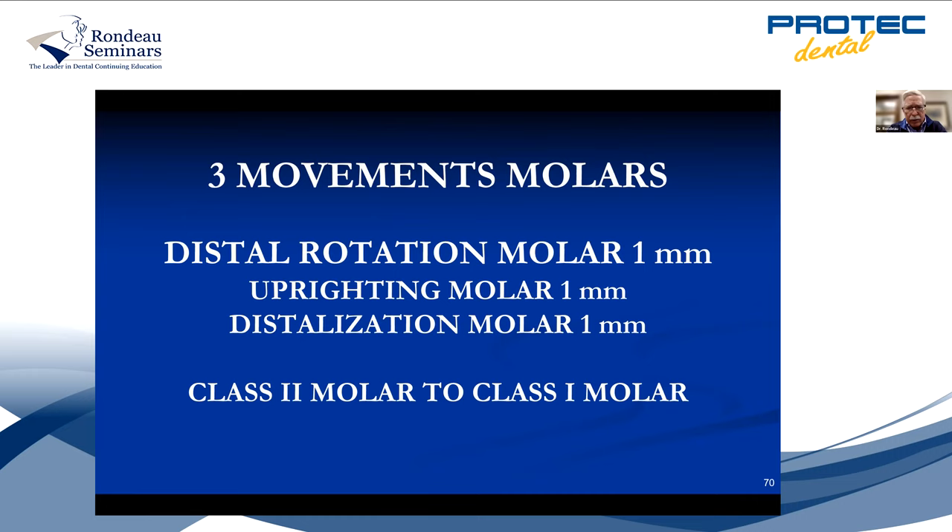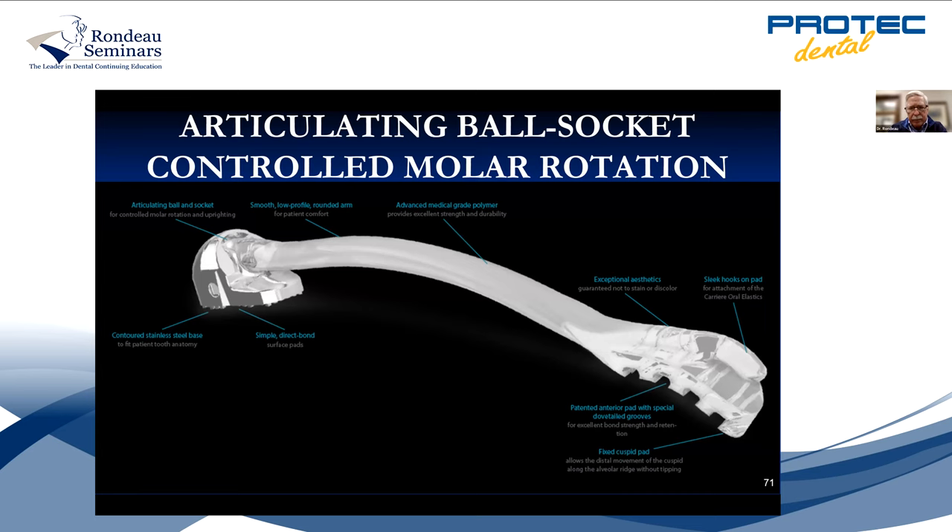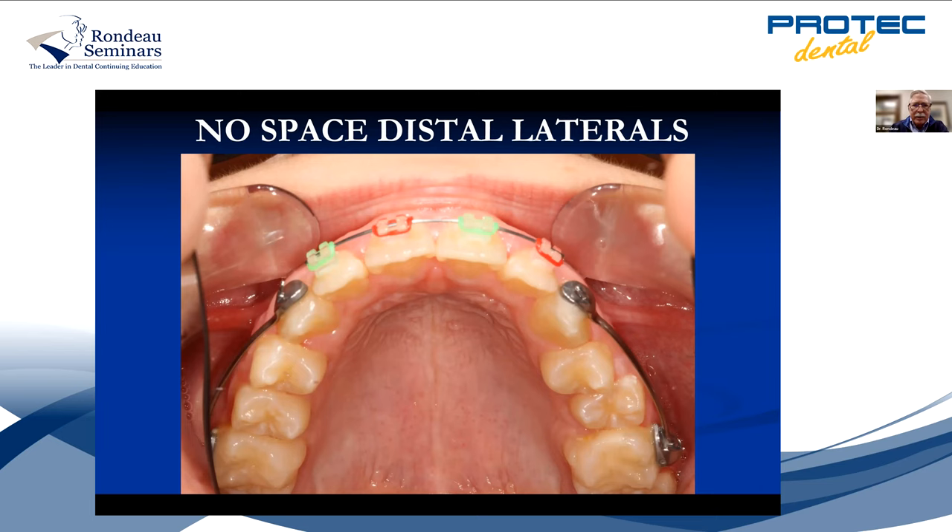It's three things: distal rotation of the molar, uprighting the molar if it's mesially inclined, and a slight distalization. It moves you from class two molar to class one. One end is a ball and socket joint which goes on the molar, and the other end is the cuspid with a hook. If the molar is correct, it won't move it more, but if it's class two and mesially rotated, this is really great to fix it. Force one elastic first month — space should open mesial to the cuspid, or distal to the lateral, as confirmation of elastic wear. Force two elastics at months two, three, and four. After even three months, you get a class one cuspid. Cooperation level is so high — patients really like this appliance.